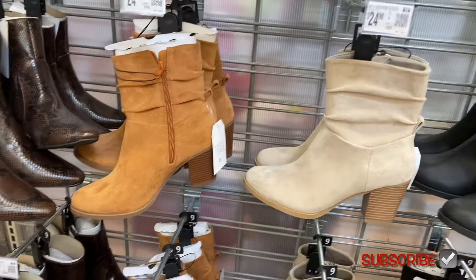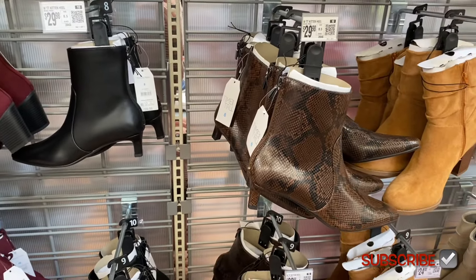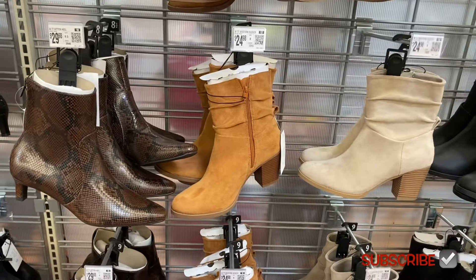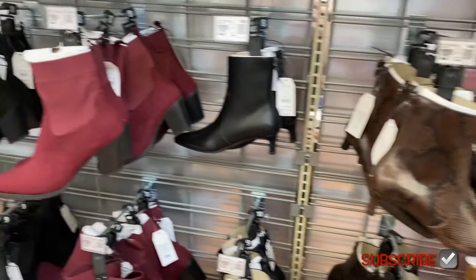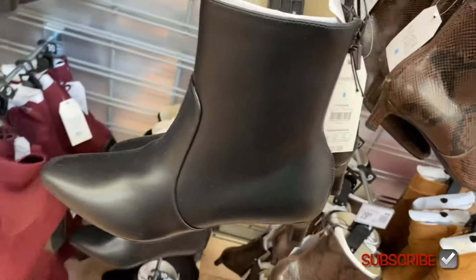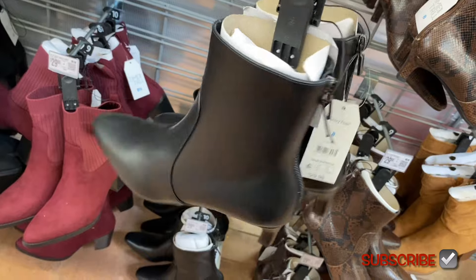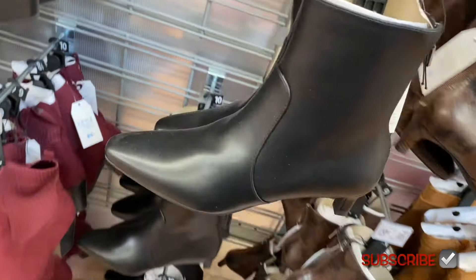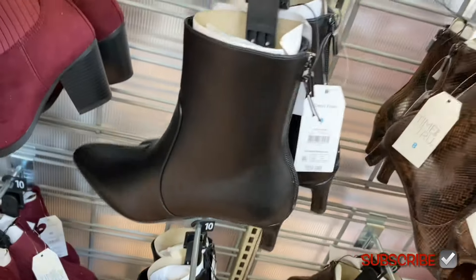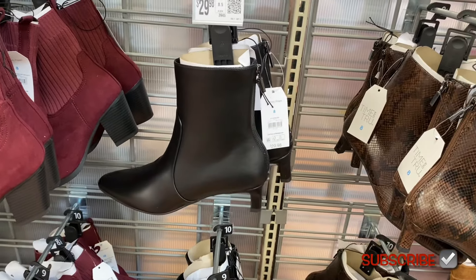And guess what — they have these kitten heels by Time and True. See these three? I really like all of them. I love the maroon one — this one reminds me of one I had before and got rid of. Now I'm thinking I should get it again because I really loved it. Years later I'm like, why did I ever get rid of that one? It's $29.98.